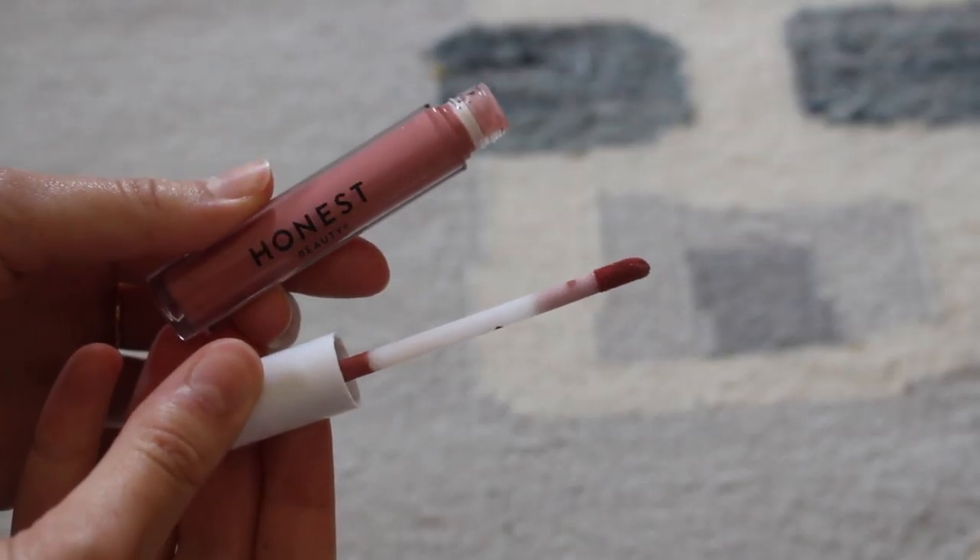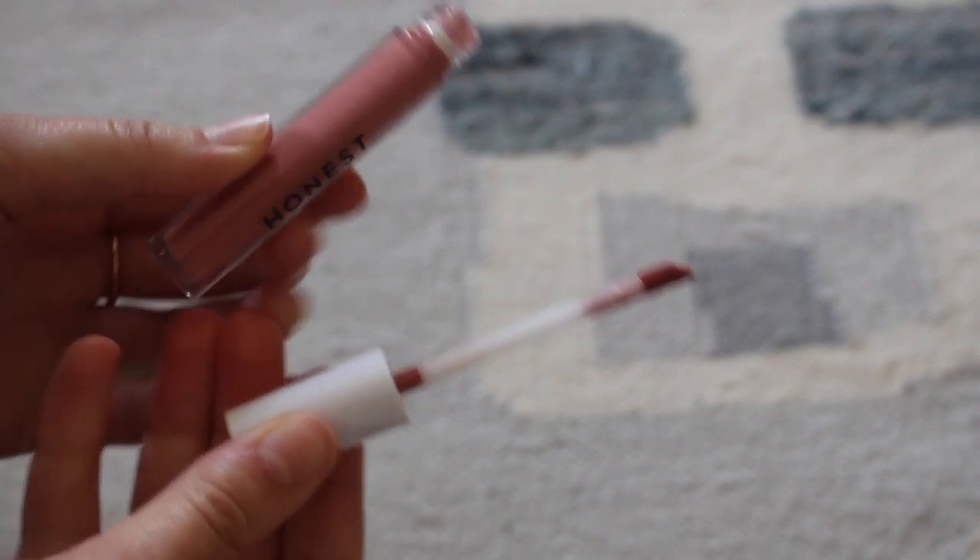The applicator is a doe foot applicator, and this is probably my favorite doe foot applicator I've ever used. It's soft and comfortable on your lips, but it's not super flexible — it's a little bit firm. That means you can actually draw in the liquid lip where you want it and create the lip shape quite easily. I'm usually not a huge doe foot fan because they're not always precise, but this one was clearly thought through and is just made perfectly for the application.